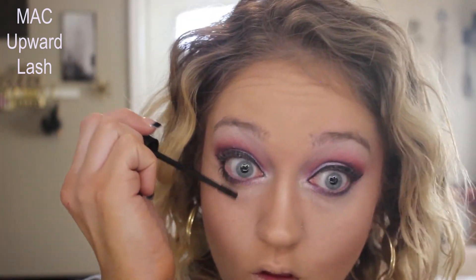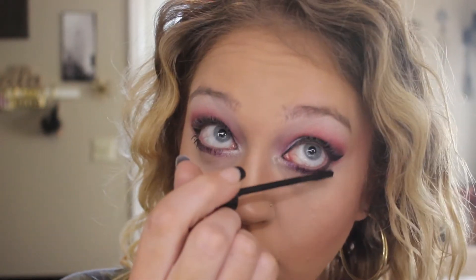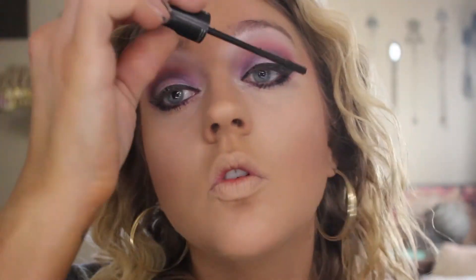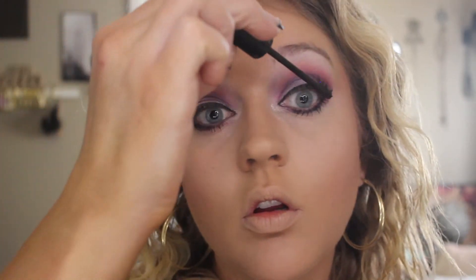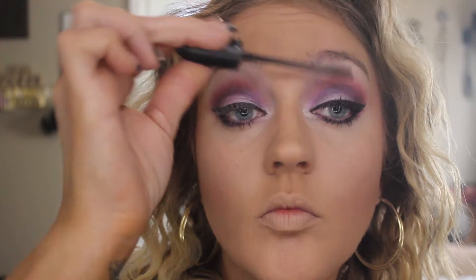I'm using MAC Upward Lash — this is my favorite mascara of all time. The brush is teeny tiny but it packs a punch. I can build this more than any other mascara and it doesn't clump, it doesn't smudge, it doesn't transfer — it's gorgeous on the lashes.